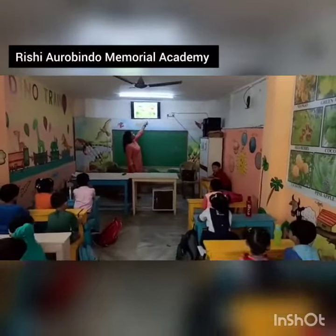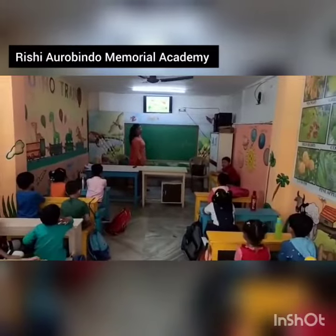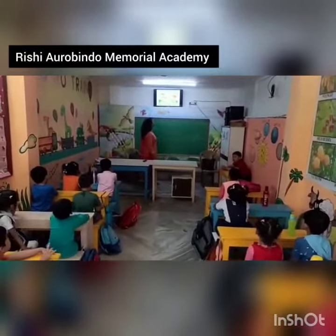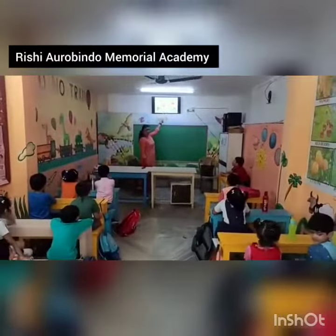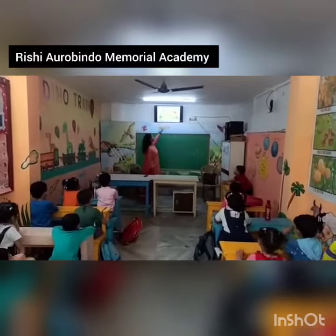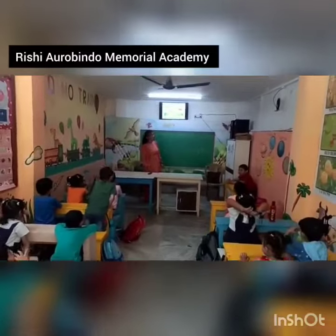Now, see? There are two old people also sitting over here. Grandpa and Grandma. Both of them are sitting over here. Now, children, what is there in the fountain? Which animals can we see in the fountain? Duck and fish.